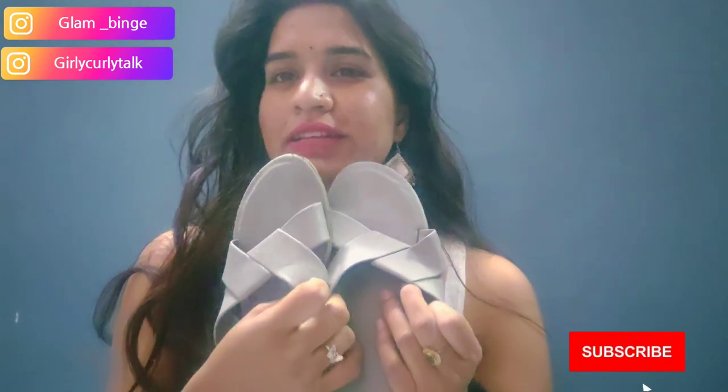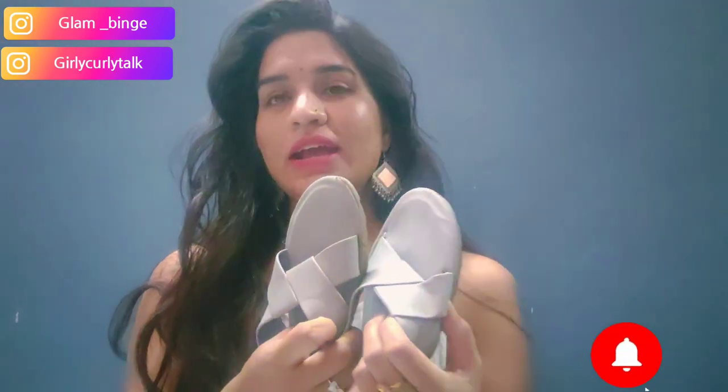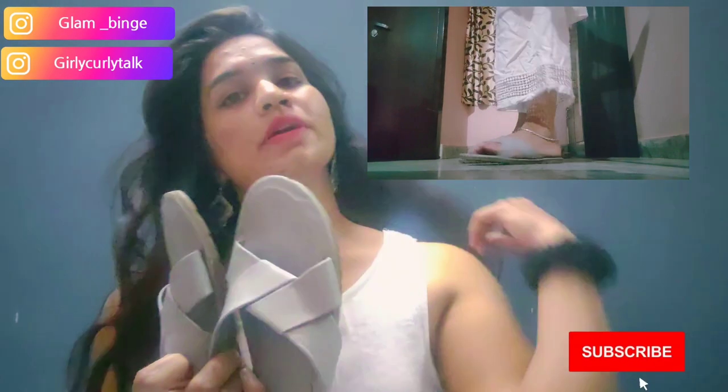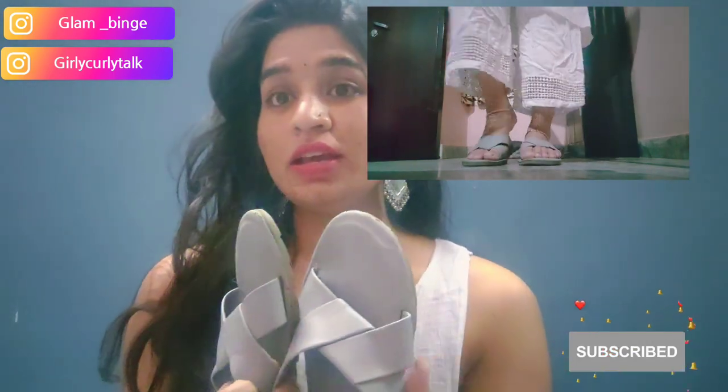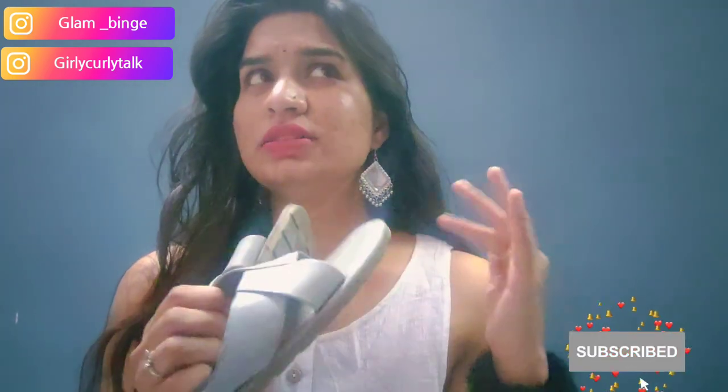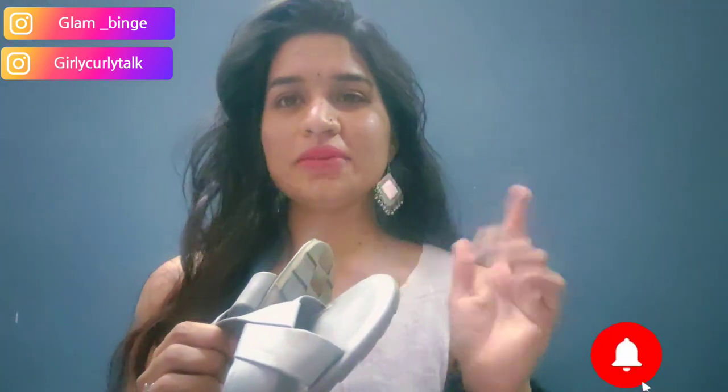First, the slipper I got is these flats. This is very trending and I like it very much. If you wear these with wide-leg jeans it looks best, and I really like it.